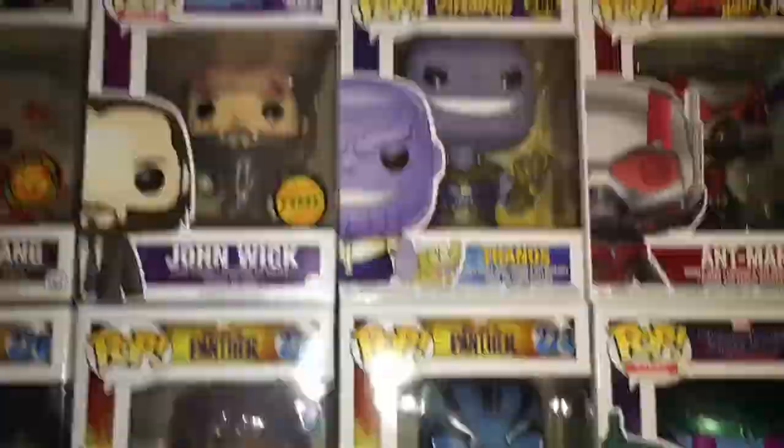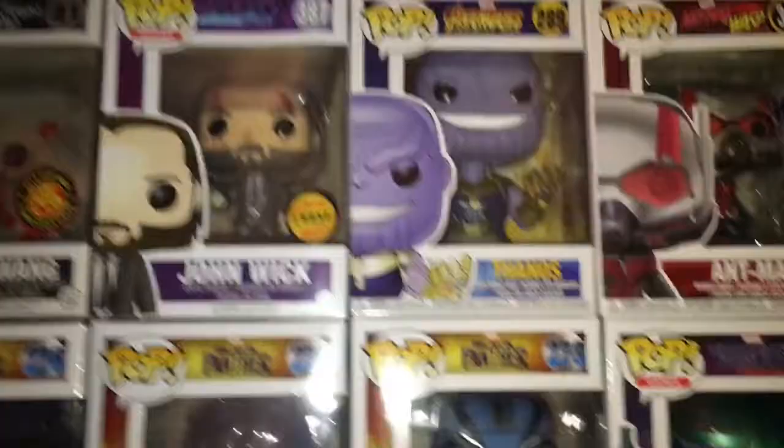Ant-Man, Thanos, John Wick — Limited Chase Edition — Asalong, Thor, and Venom.